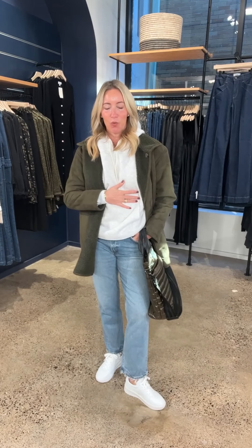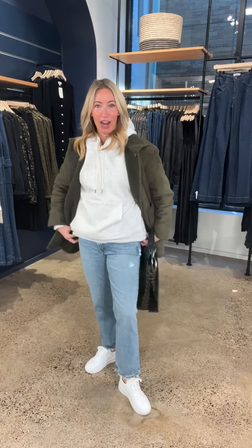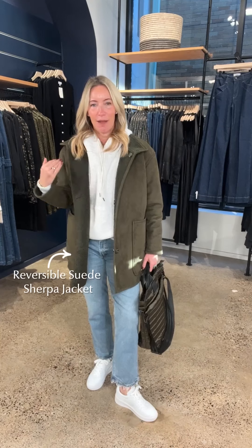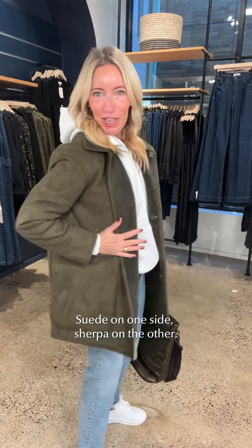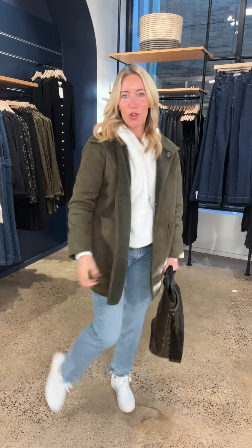For layers, I've got this fabulous Z Supply oversized hoodie — so cozy, a little bit longer. I went down a size and you can see how roomy it still is. It's the perfect layer; pop it on over a button-down or long-sleeve tee if the weather is milder. Now, the Spanx sherpa coat — it's a twofer: looks like suede on one side, sherpa on the other, fully reversible, so it becomes two different coats. Huge fan of that for travel.